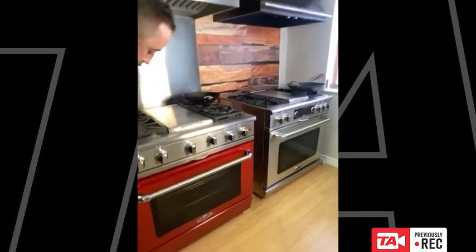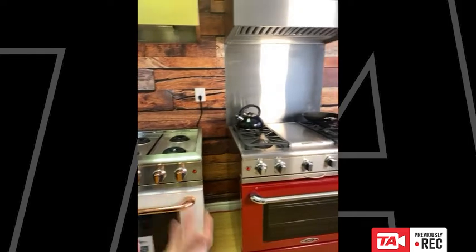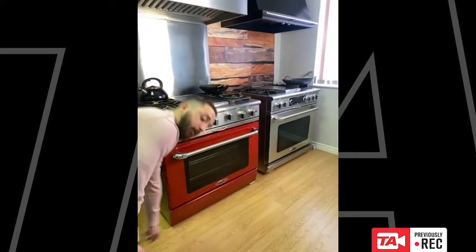We can also paint any of these ranges in any color from the RAL color book. So if you have a specific color — let's say hot pink — we can paint this range in that color. Keep in mind that when you get a colored range from Capital, it's not the range top that gets colored — it's only the door and the kick plate.